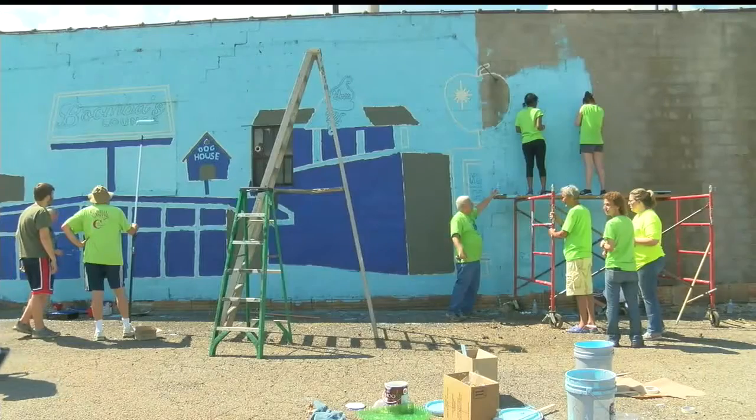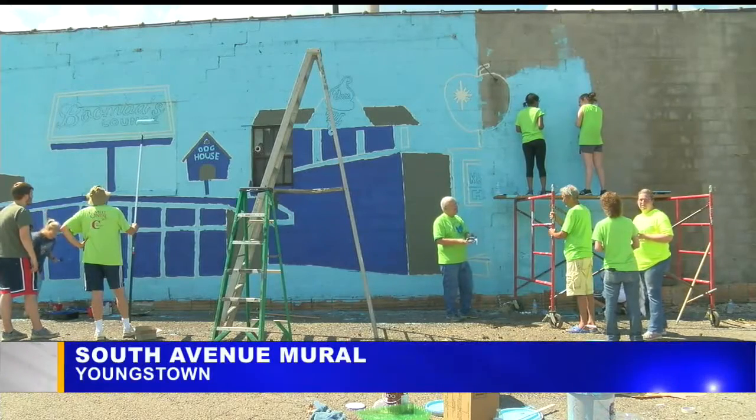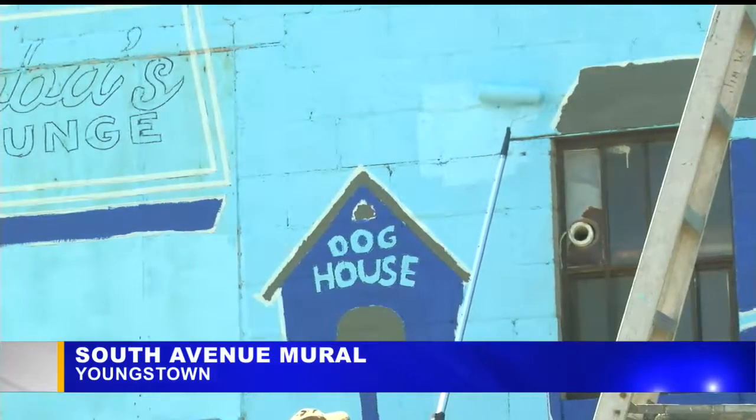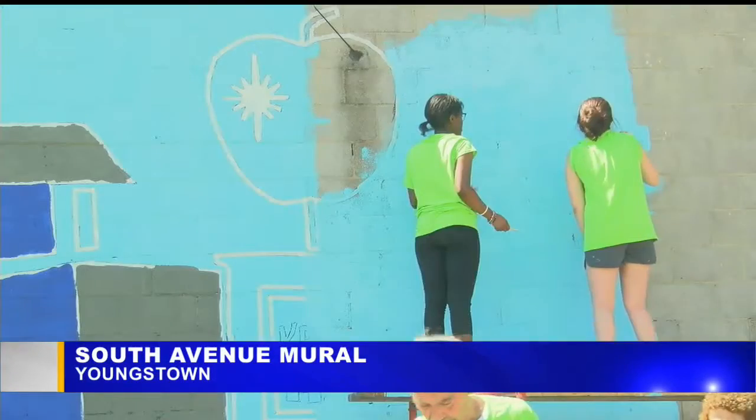A new splash of color has appeared along South Avenue in Youngstown. There is video of a mural on the side of Cadman Appliances that highlights old landmarks that used to be on part of South Avenue, like the Busy Bee and Boomba's Lounge.